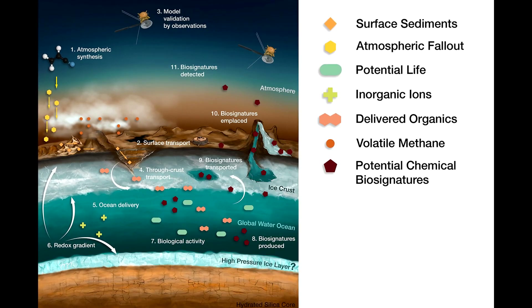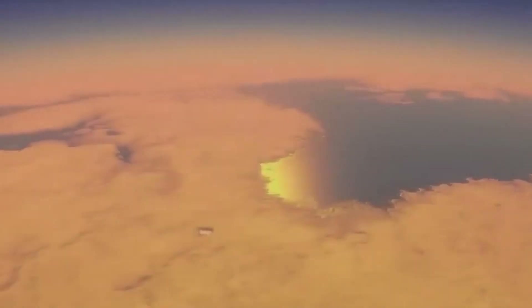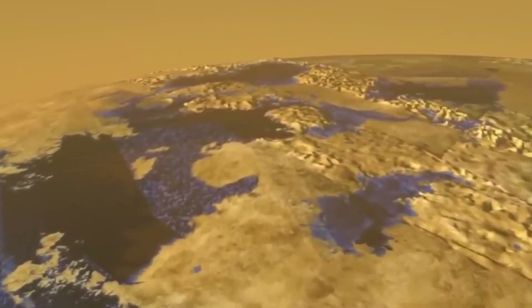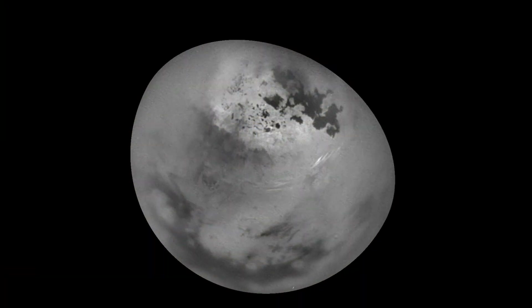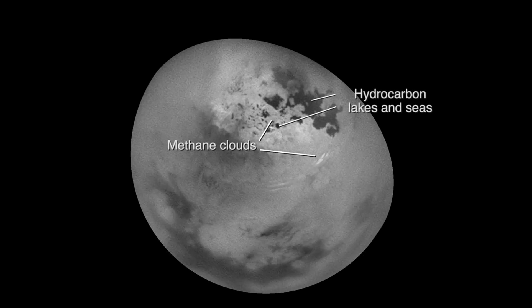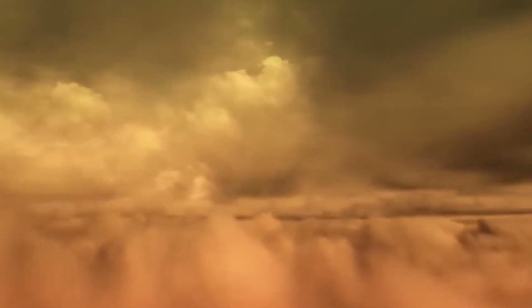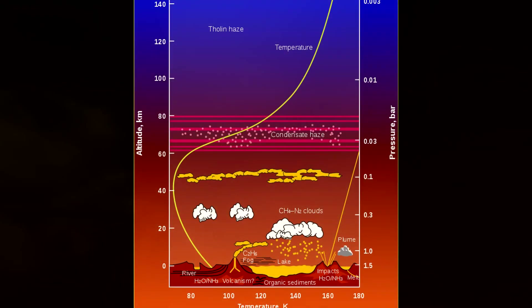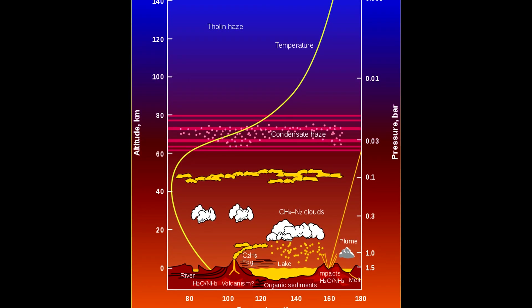There are clouds on Titan, but they are quite small, covering no more than 1% of the surface, although this value sometimes reaches 8%. A huge cloud was recorded at an altitude of 40 kilometers above the North Pole of Titan, consisting most likely of ethane, since only ethane is able to condense at this height. Clouds made of a mixture of methane and organic compounds were also recorded — such clouds can make methane, ethane rain, or snow, depending on the temperature. Titan is harsh in any season.